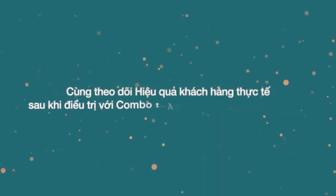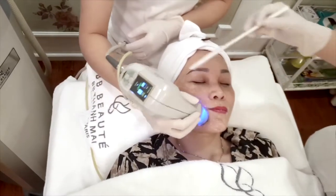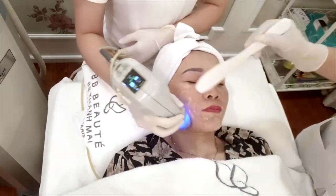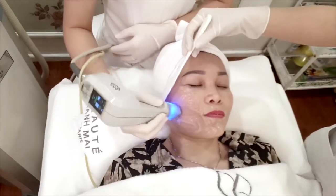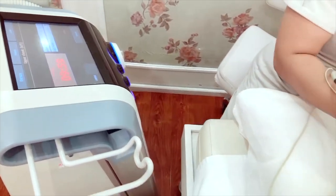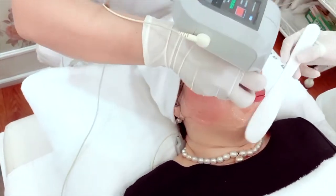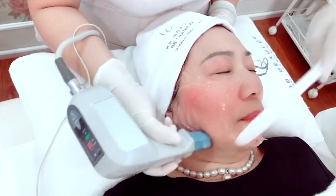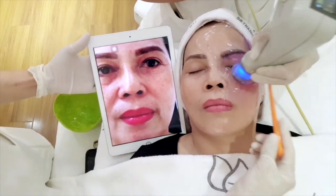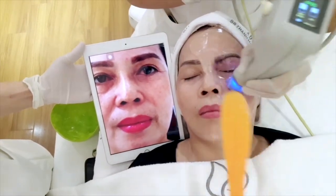Quá trình thực hiện liệu trình này dao động khoảng 30 phút. Mình đi ở hai vùng má, sau đó xung quanh mắt, vùng trán, và tiếp tục nửa bên còn lại, rồi xung quanh miệng. Trong suốt quá trình, khách hàng thậm chí có thể ngủ được vì việc thực hiện rất nhẹ nhàng và thư giãn. Hiện tại sau 3 tuần, làn da đã sáng hơn, đều màu hơn và nếp nhăn xung quanh mắt cũng như rãnh mũi má đã được nông lên.